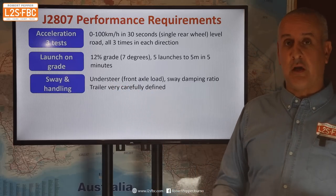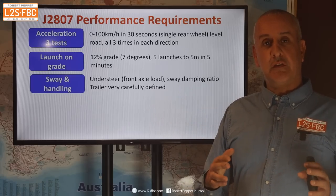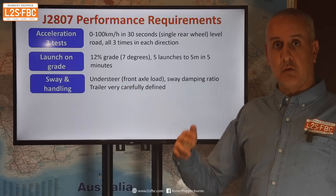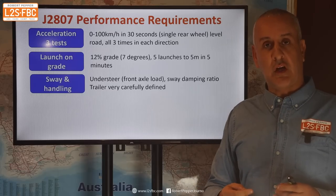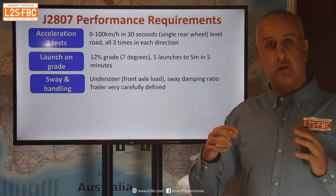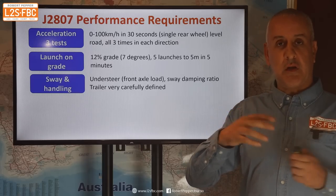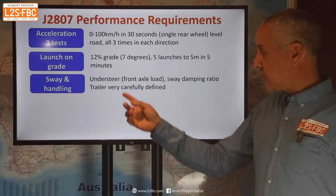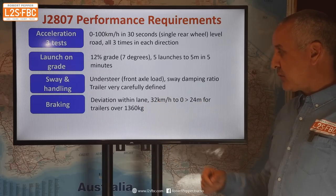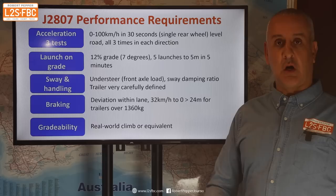Then there's sway and handling — this is the good one. This test is designed to ensure that the trailer doesn't boss the tow car around; there are sway damping ratios and amounts of understeer measured. When you put a towball mass on a vehicle, you lighten the front axle. When you lighten the front axle, you reduce the load on the tires — and the less load you've got on a tire, the less grip, then you understeer, and that doesn't end well. Then there's a braking test — multiple braking tests. Here's one: 32 kilometres per hour to zero within 24 metres, if the trailer is over 1,360 kilograms.